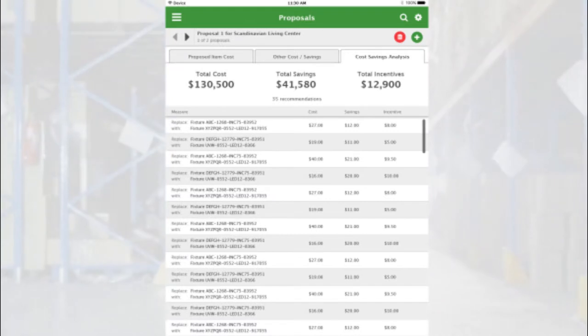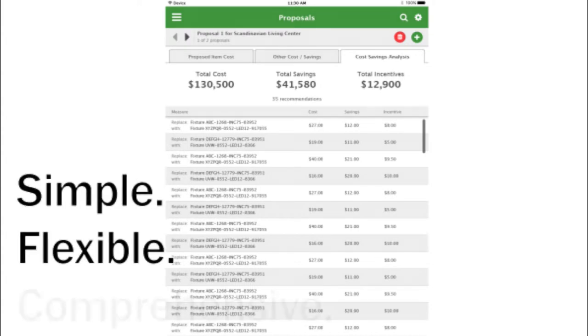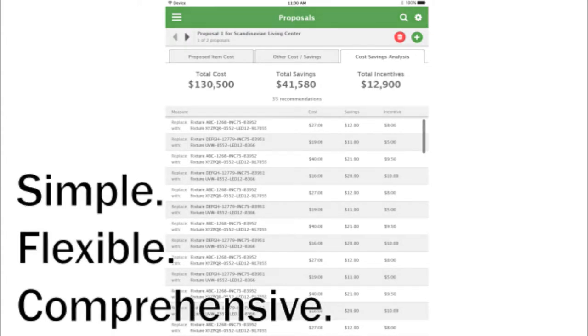Mint can even recommend measures. Mint provides a dramatically shorter time from site assessment to proposal. All of your data is securely stored in the cloud and available to your team before you get back to the office.